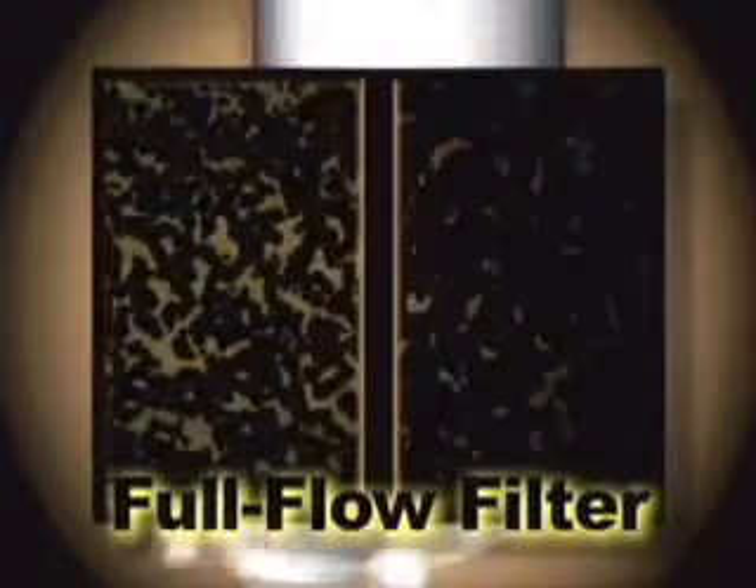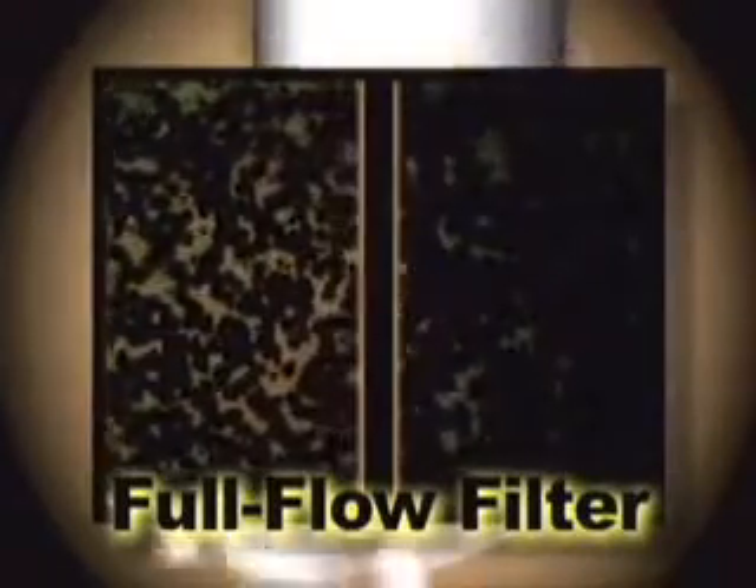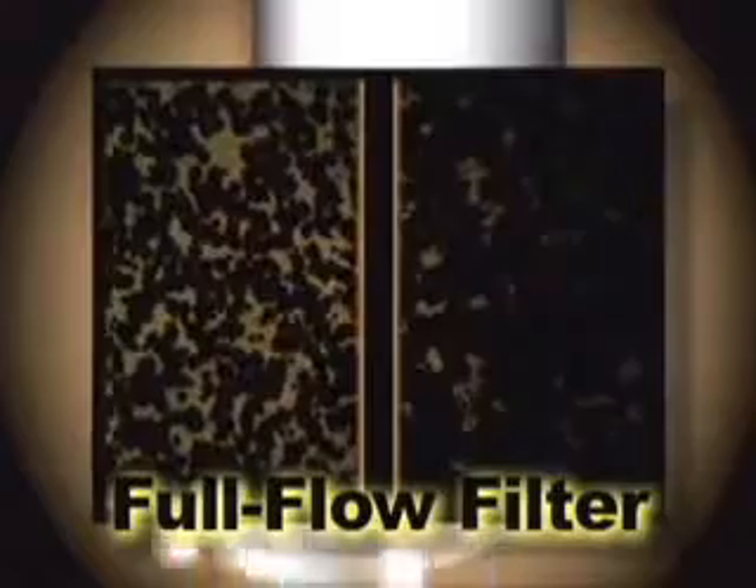Why does the oil remain black? Because a standard oil filter removes with 98% efficiency only those particles measuring approximately 33 microns and above. In fact, the most effective full-flow filter is efficient only to 23 microns and above.